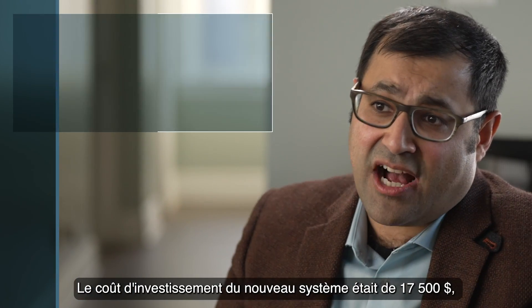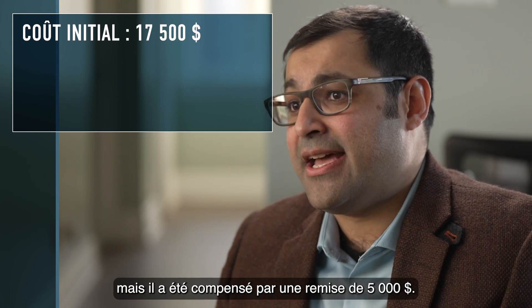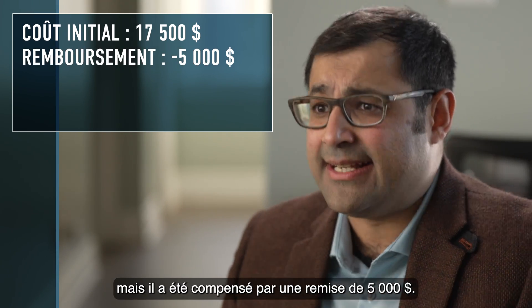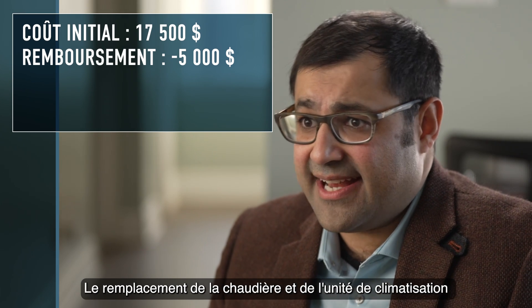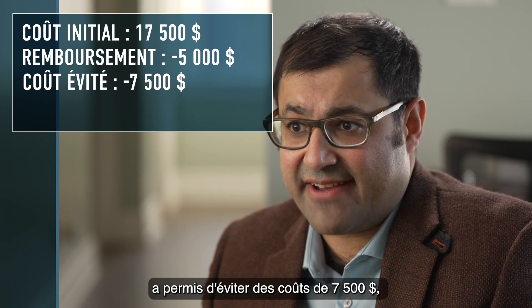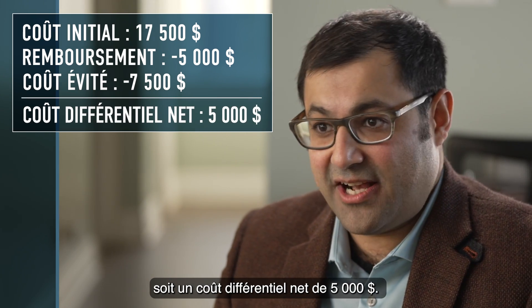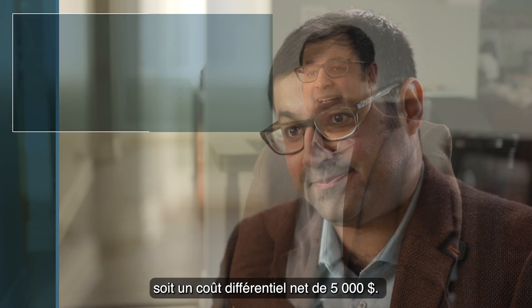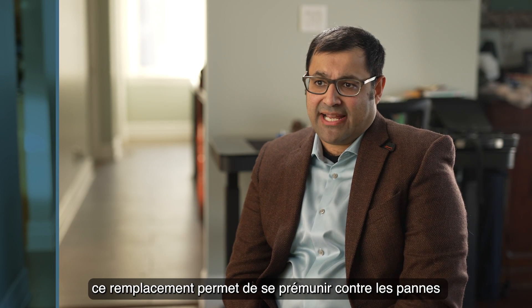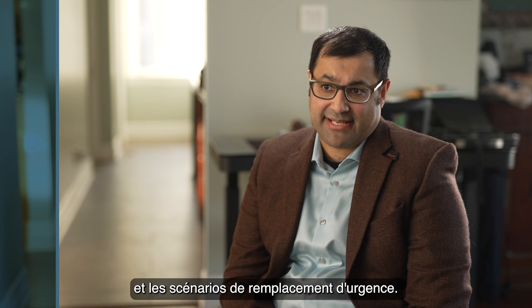The capital cost of the new system was seventeen thousand five hundred dollars, but this was offset by a five thousand dollar rebate. Since both the furnace and AC unit were replaced, this resulted in an avoided cost of seven thousand five hundred dollars, resulting in a net incremental cost of five thousand dollars. As the furnace was nearing the end of its life, this replacement protects against breakdowns and emergency replacement scenarios.